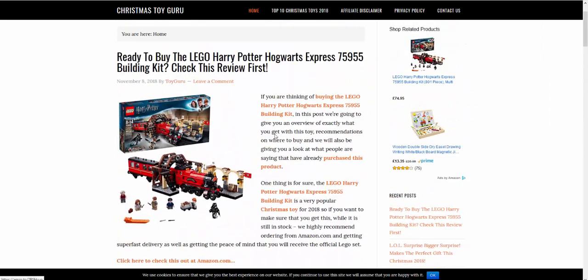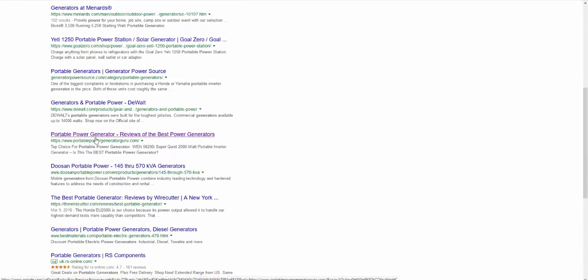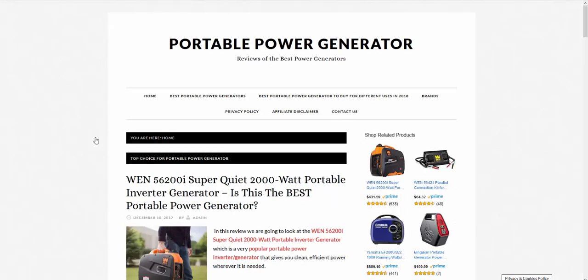Number two: SEO. That site I showed you — the portable power generator one — has nearly no social media presence. It's just built up and ranking on 'portable power generator' in front of 81 million websites, based purely on the power of the content and the SEO. You should always use social media in conjunction with your site to boost rankings, but you shouldn't just rely on it — it's not going to make a huge difference unless your content is good.